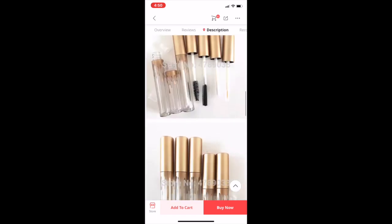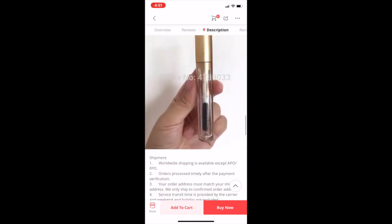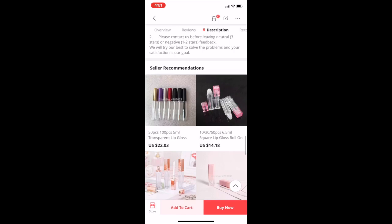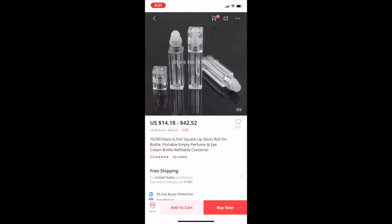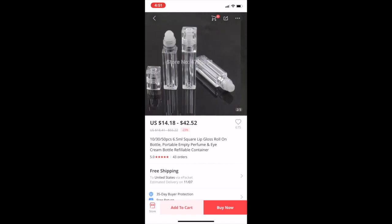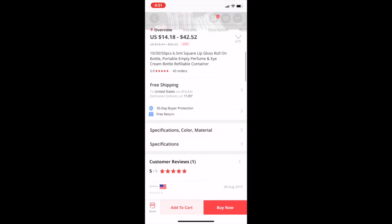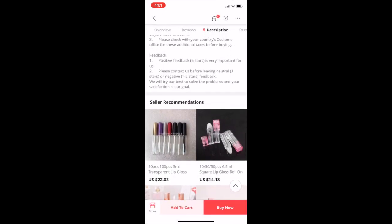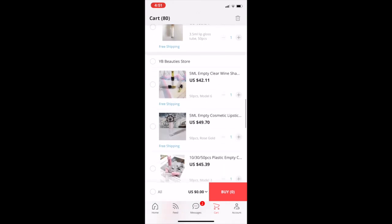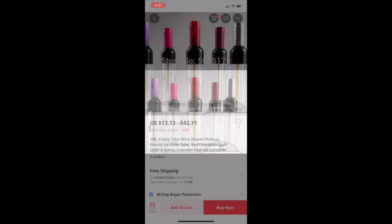I'm going to leave links in the description for everything. These are cute — this is like roll-on lip gloss. I have seen these though. For 50 with a pink cap it's $42, and for the clear top it's the same price — that isn't too bad.